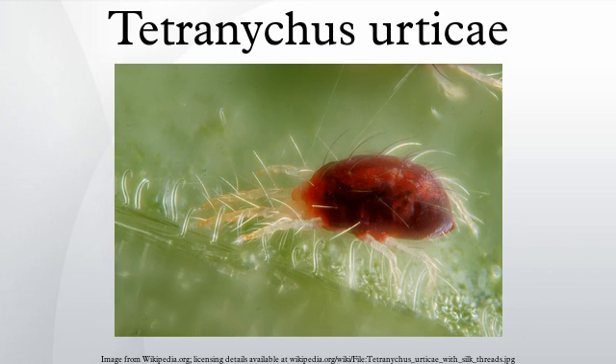Tetranychus urticae is a species of plant-feeding mite that is generally considered a pest. It is the most widely known member of the family Tetranychidae, or spider mites. Its genome was fully sequenced in 2011, and was the first genome sequence from any chelicerate.